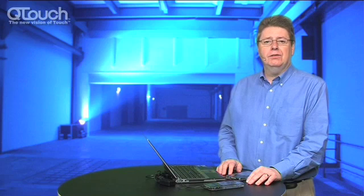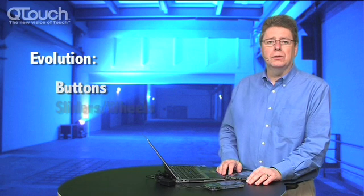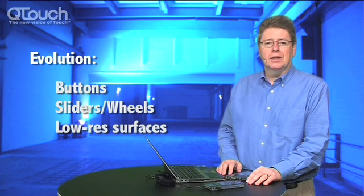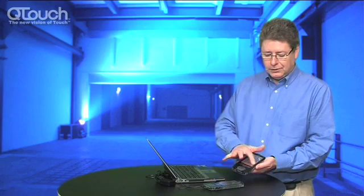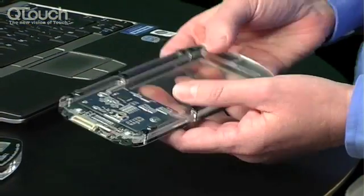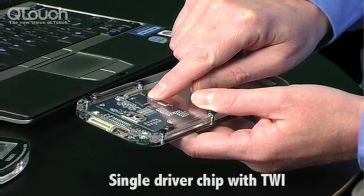There's been quite a fast evolution of touch products since the mid-1990s. It started out in the area of buttons, moved to sliders and wheels, on to low resolution touch surfaces, and more recently it's pointed the way to capacitive touchscreens. These work from behind the front cover — you can see we have a sensor stuck to the back of the front cover, and a single driver chip with a TWI interface to connect to the host.